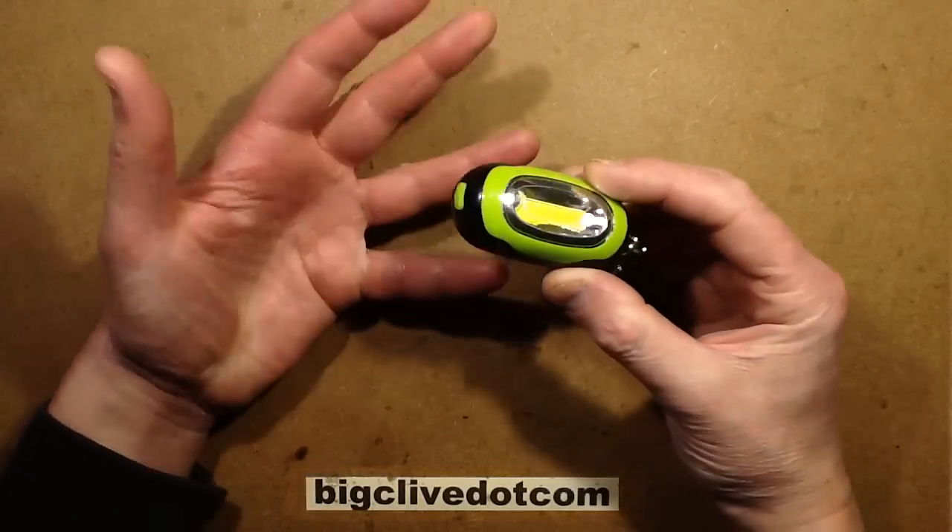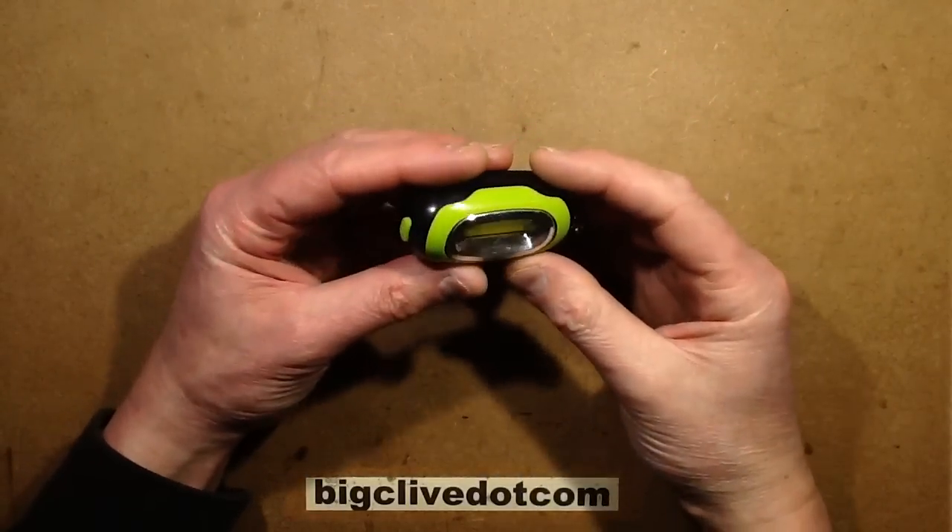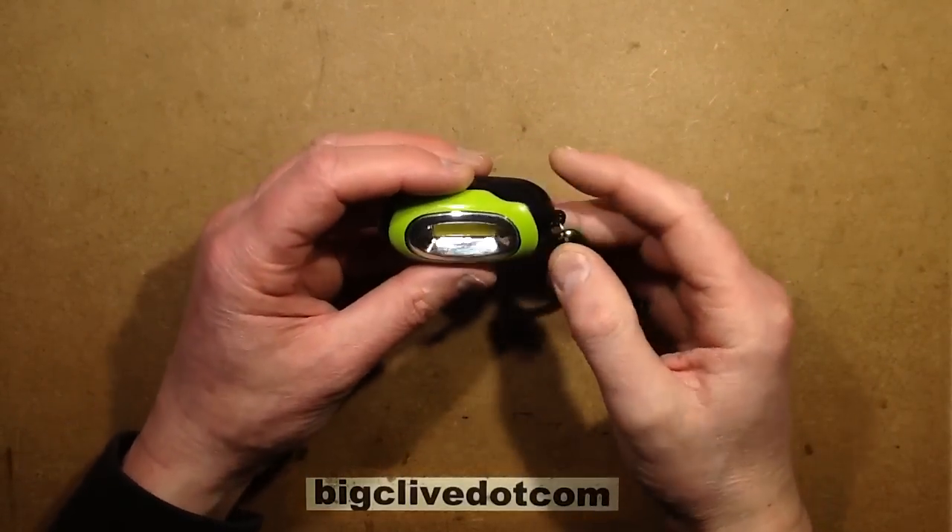Sometimes when I make videos on small items like this, they're supposed to be just a short video, but they turn into a huge video. However, I don't think that's going to be the case with this one.